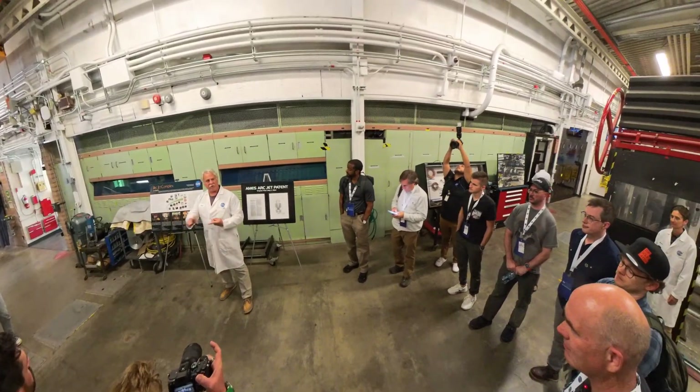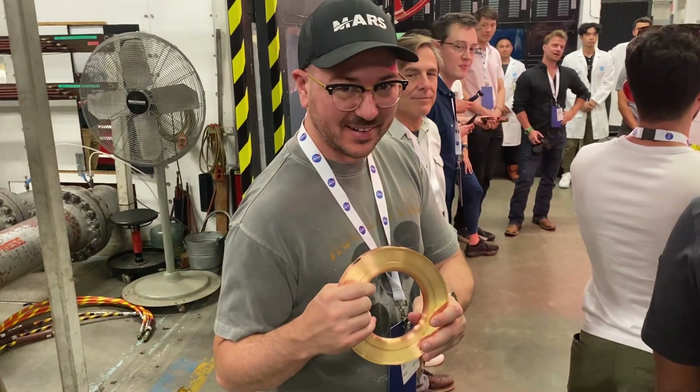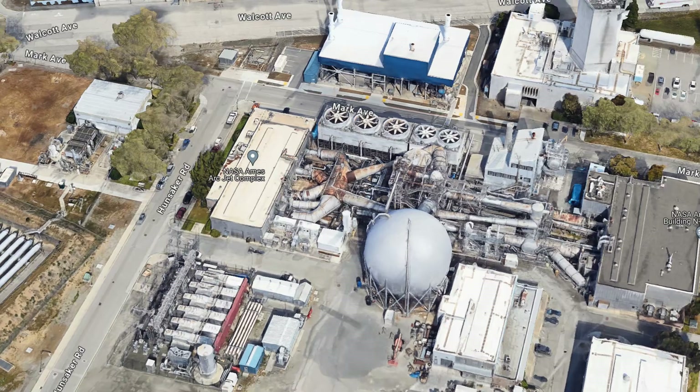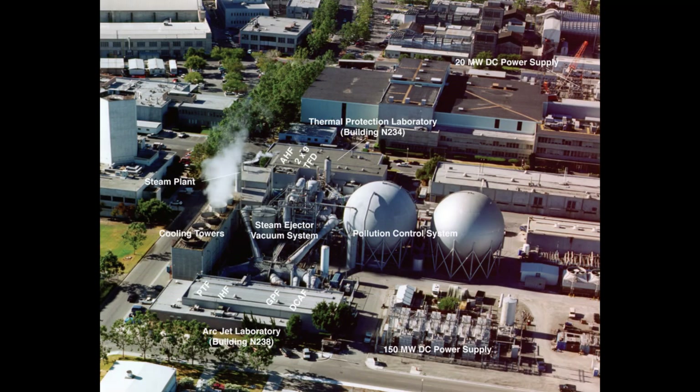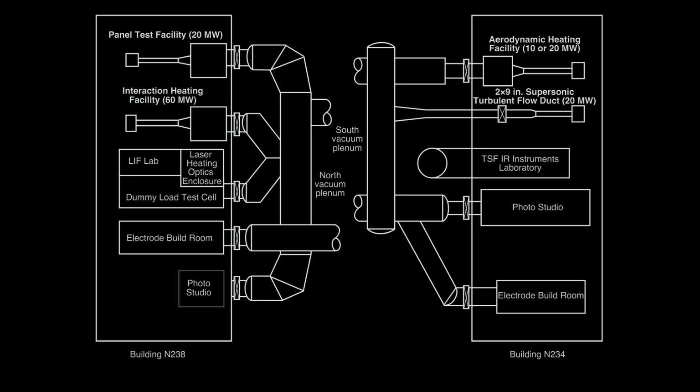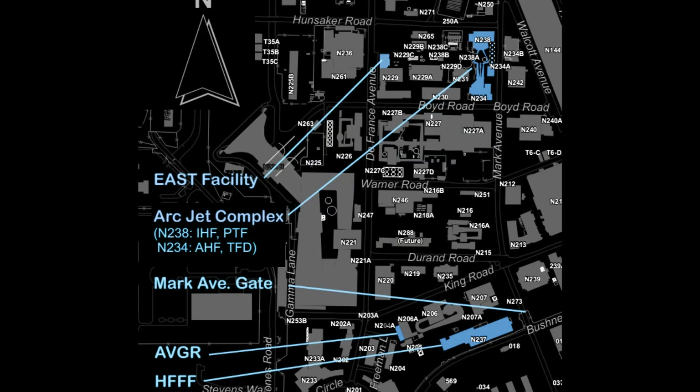A bunch of space nerds formed a splinter group, including this guy. We were specifically checking out the interaction heating facility, which is just one part of the Ames ArcJet complex — a system with common infrastructure supporting various specialized experimental systems between two buildings. Elsewhere around NASA Ames there are also shock tube facilities and hypersonic gun ranges which can do similar testing.